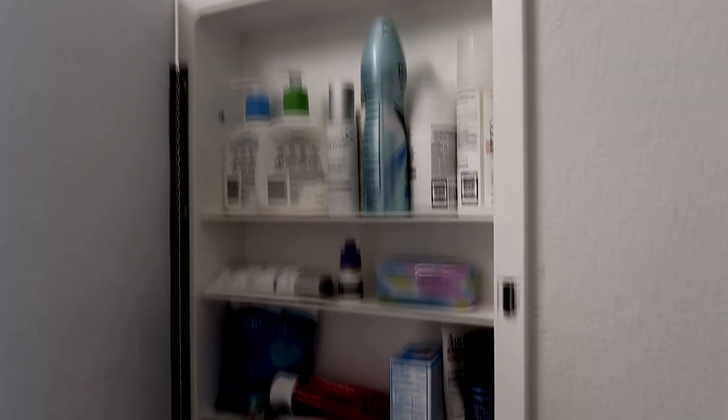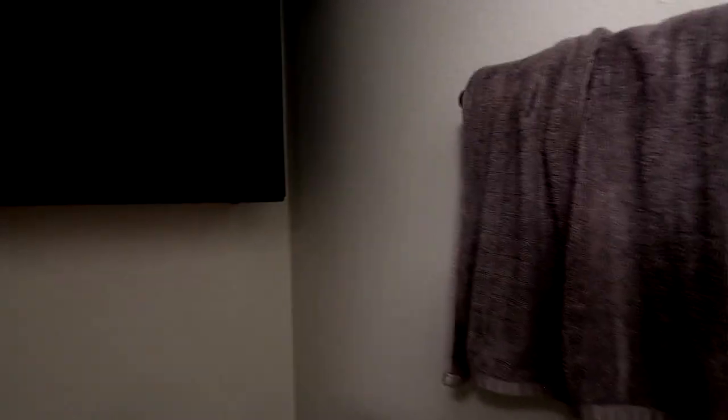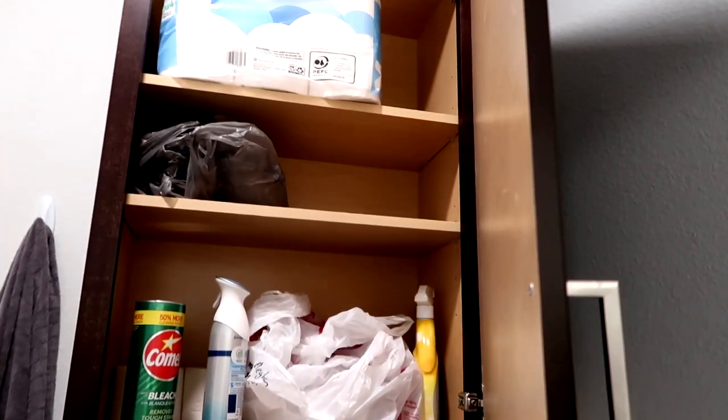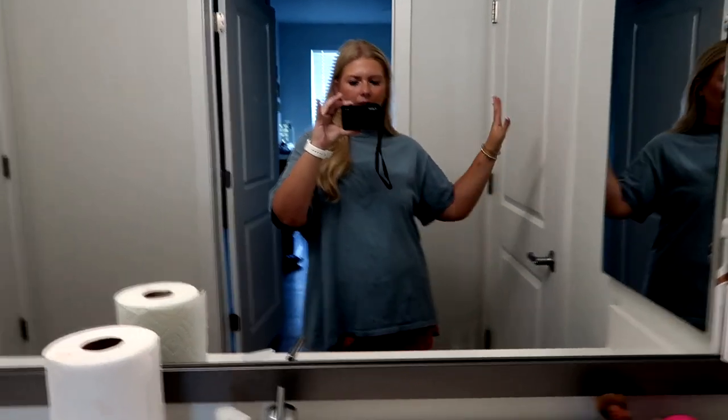I have things sorted into bins. Over here I have a hand towel, my Dyson Air Wrap, a straightener and curling iron, and a makeup organizer for easy access. Both sides have a medicine cabinet with some essentials. In the bathroom area there's a toilet, a cabinet up top for toilet paper, trash bags, and cleaning supplies, and then there's the shower.